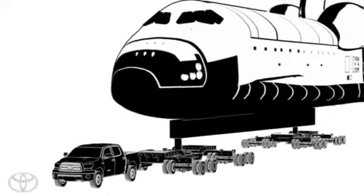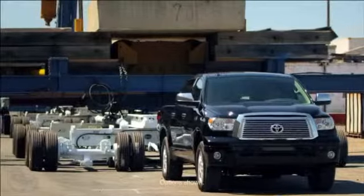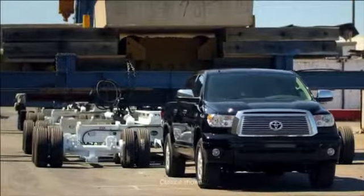To watch our vehicle pull that space shuttle, that'd be amazing. This is just an extraordinary opportunity.